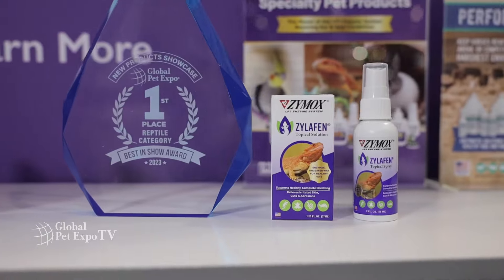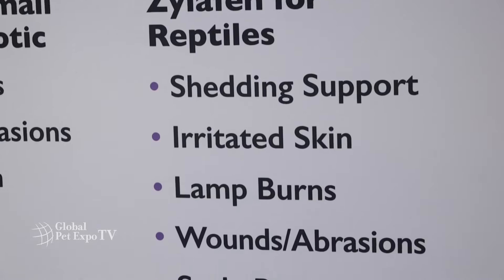Over this past year we saw a need for reptiles in the remedy section and we decided to create a new product, Xylothin, that just won best in show at one of the largest pet shows in the United States.